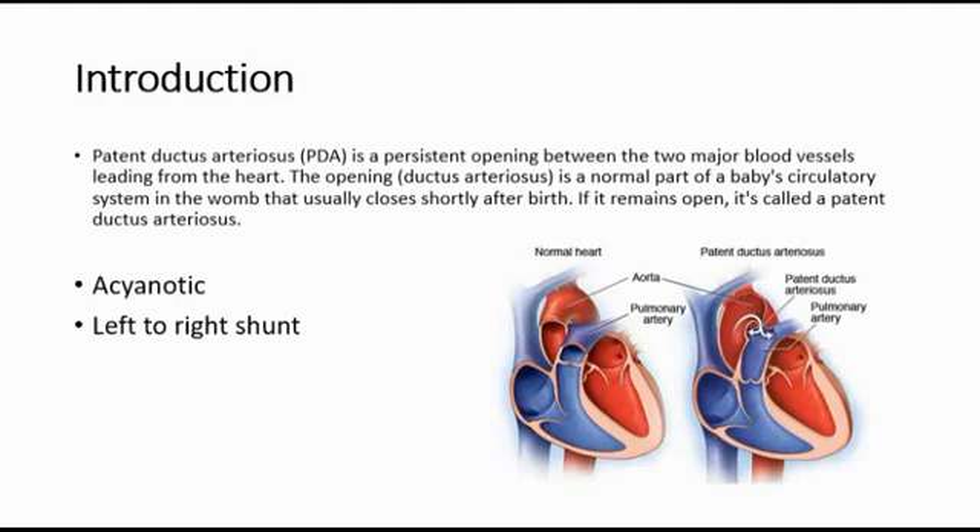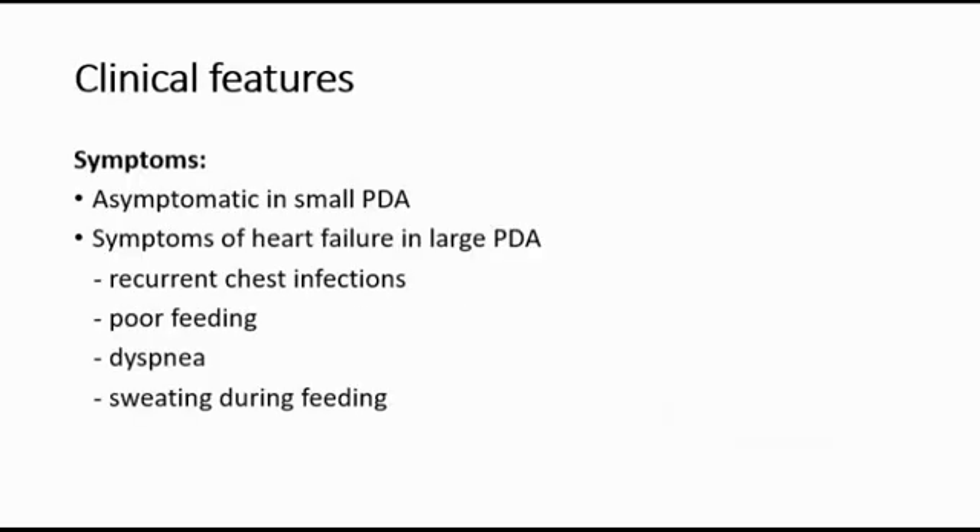The symptoms of patent ductus arteriosus: if it is small, it is asymptomatic — there are no symptoms. If it is large, the infant might present with symptoms of heart failure, like recurrent chest infections, poor feeding, dyspnea, and sweating during feeding.